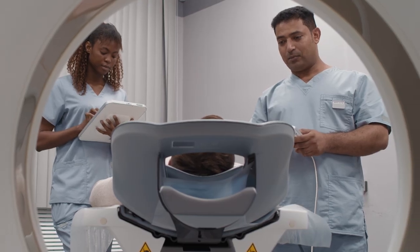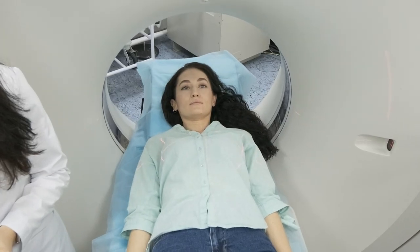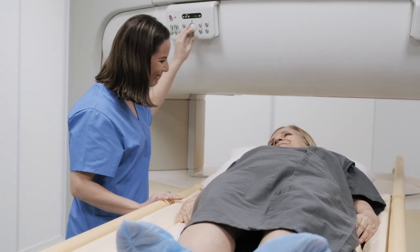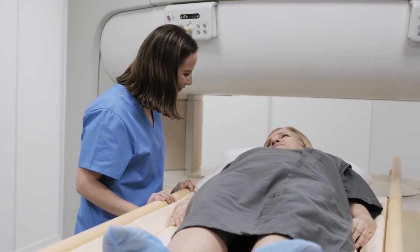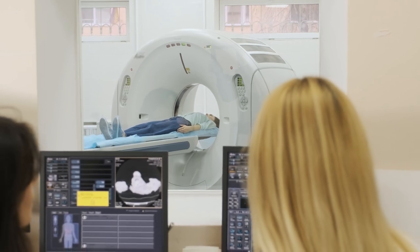Medical imaging technologists perform complex imaging procedures while serving patients of all ages and backgrounds. Successful applicants will demonstrate empathy, excellent communication skills, and an interest in the biomedical sciences and related technology.